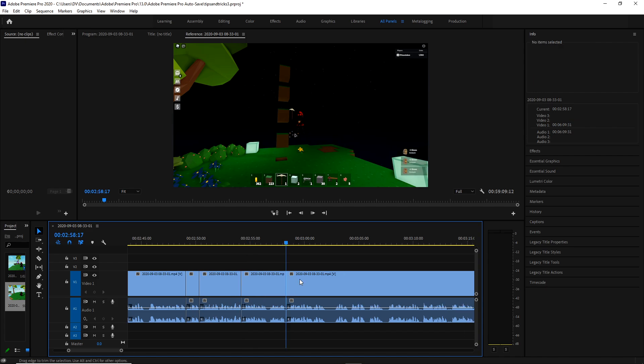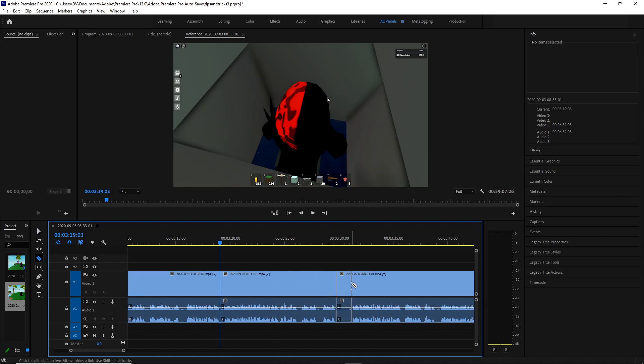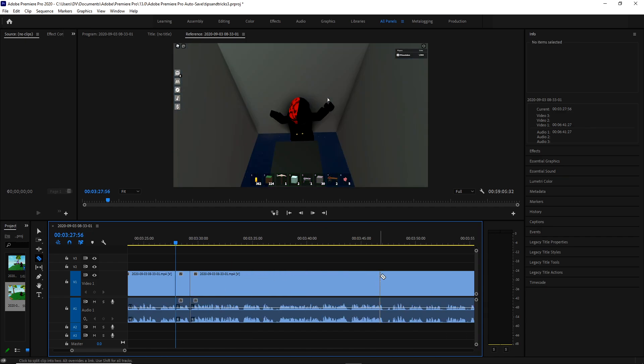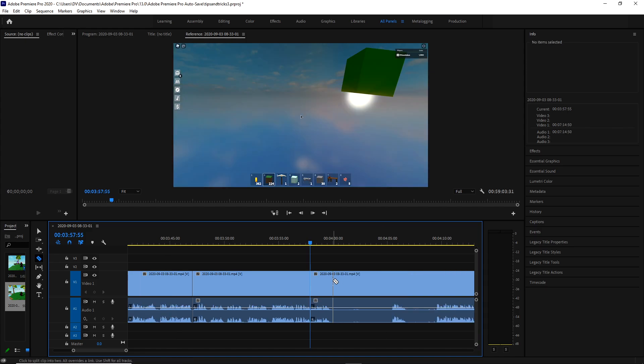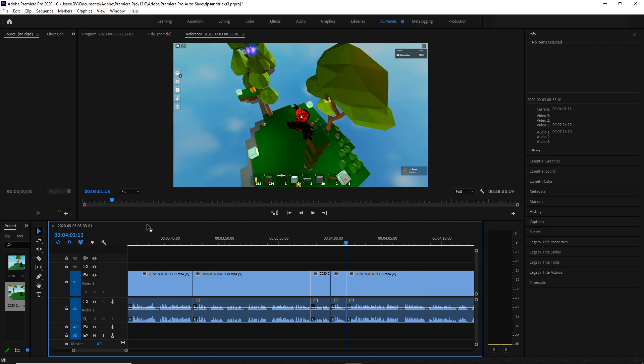Once we're done editing, I'm going to show you how I like to do my audio because audio is very important to your video. If you have too low or too high volume, there are tips and tricks for that. If you have multiple monitors, you can actually drag panels out and put them on another monitor — that's way better because you need the space, especially for the timeline. All the panels are draggable and modular.